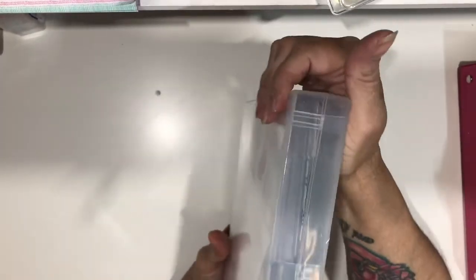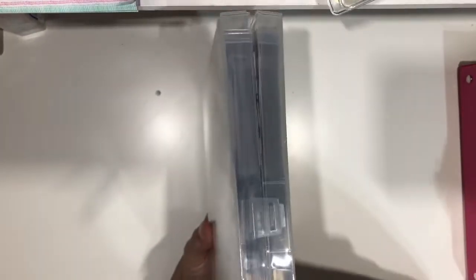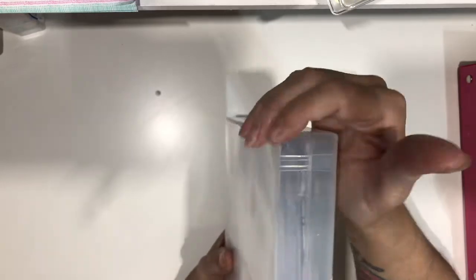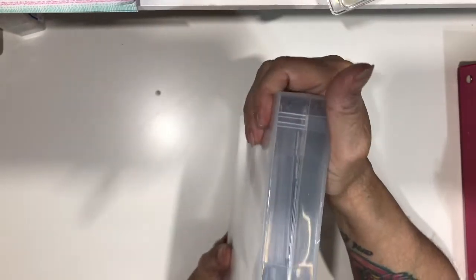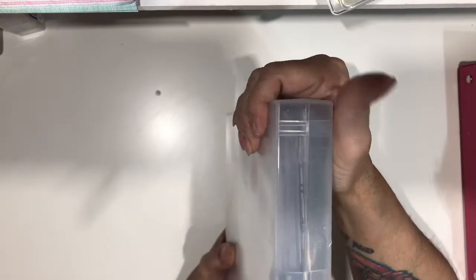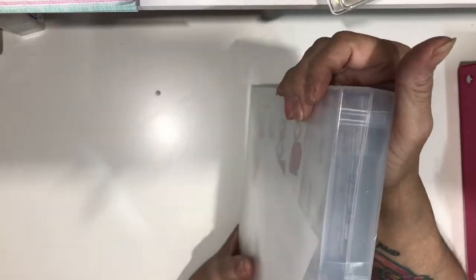And I didn't get to put all my stickers in it. This is just wellness. I couldn't fit the beauty section. I couldn't fit it here. So that's going to go in my me-time binder, or I don't know.